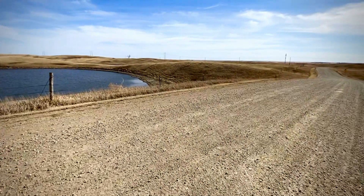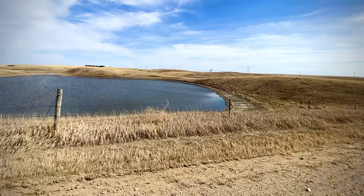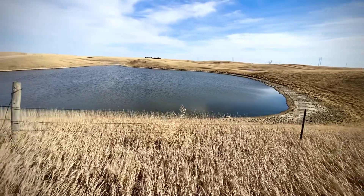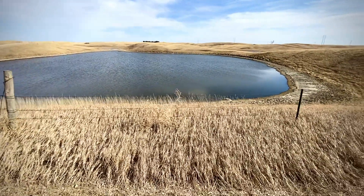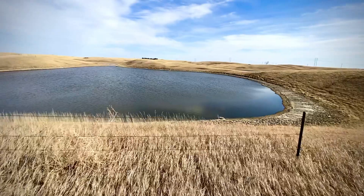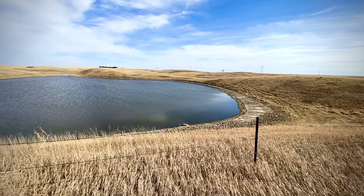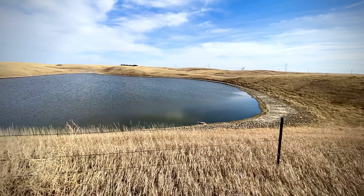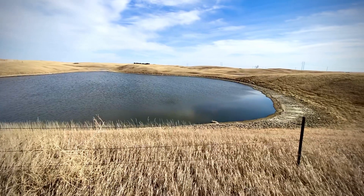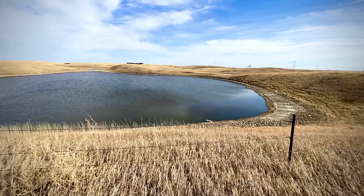Hello guys and welcome to another video. Today we're talking about slough — you might have heard people from the midwest mention it. Slough is spelled S-L-O-U-G-H, and in North America a slough is a shallow body of water which at times might be close to a lake or a river, and over time gets cut off from that lake or river. At times it might just be seasonal, with water flowing in or out.